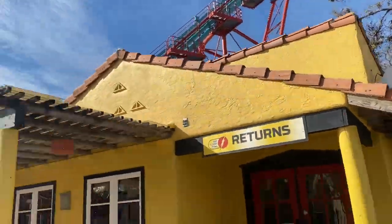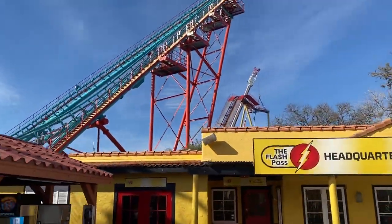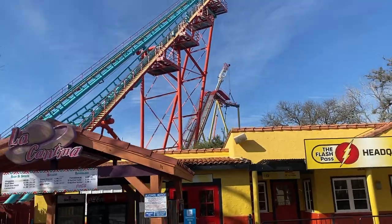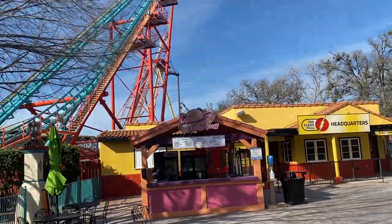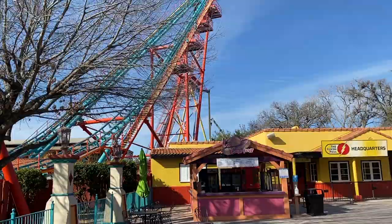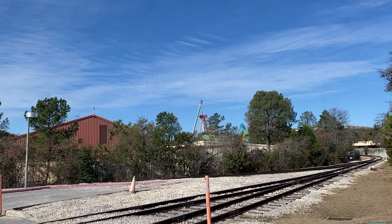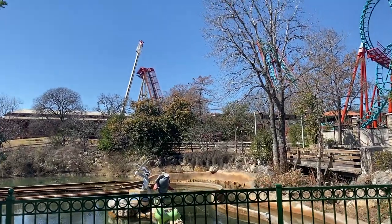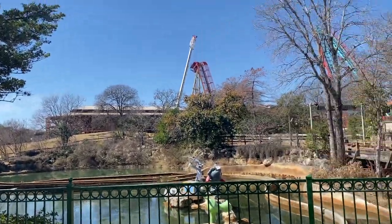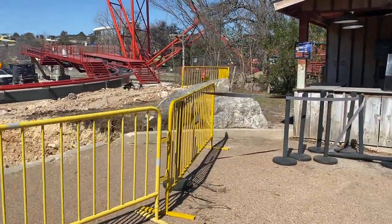The sight lines for this are crazy. As I back up behind the Flash Pass kiosk you can just see it chilling over there. So excited to actually see trains start to go on it once it starts testing. Once the entire ride is in it's just going to look so awesome. Literally from the other side of the park you can still see it — I'm right over by Bugs Bunny right now and you can still see this ride. That is insane.